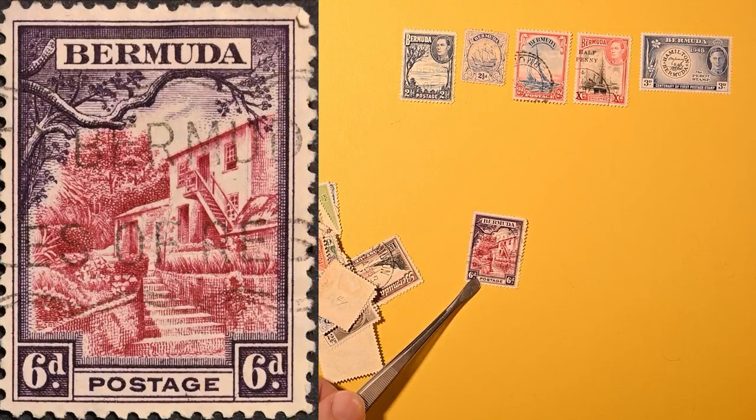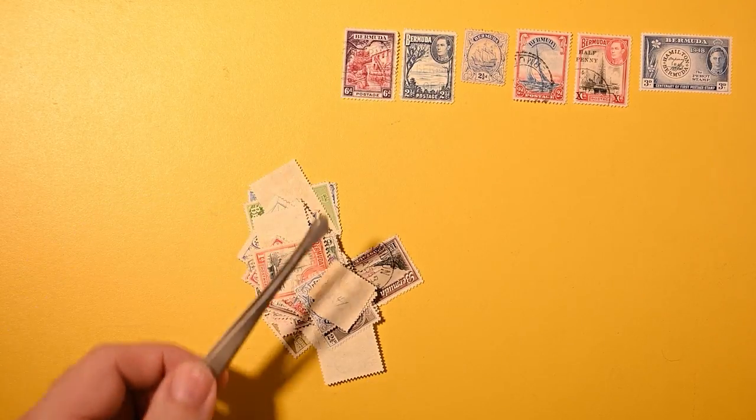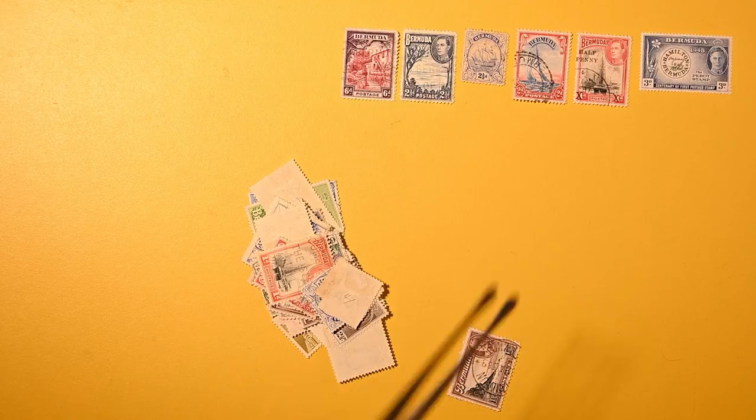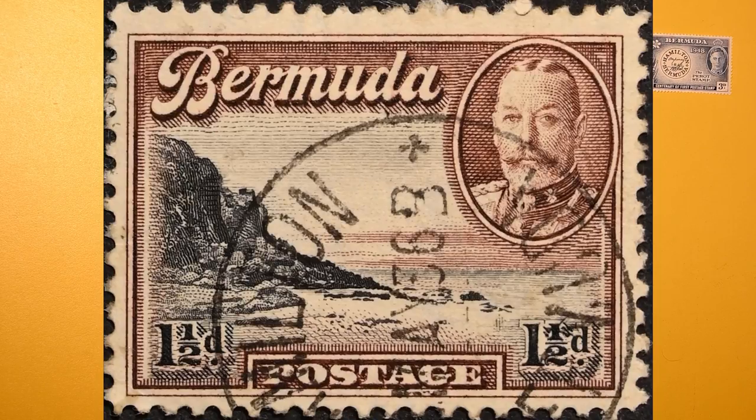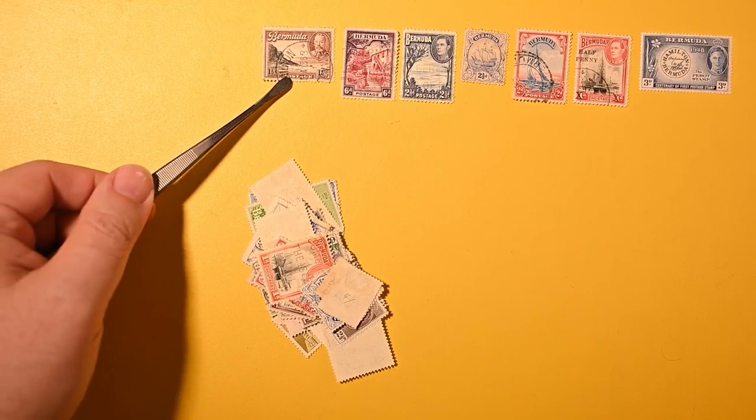Here we have maybe a village scene. I don't know if it's just a single house or part of a village — not clear. Six pence. Here's another beach and cliff scene. One and a half pence. That's going to be an earlier issue.